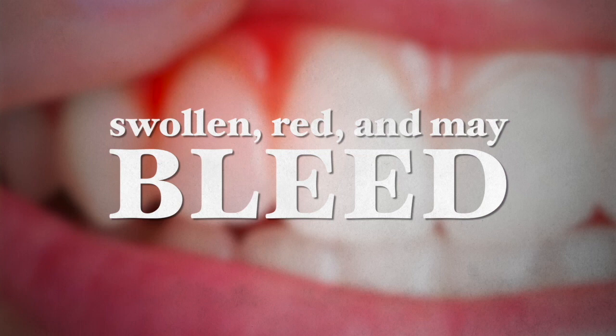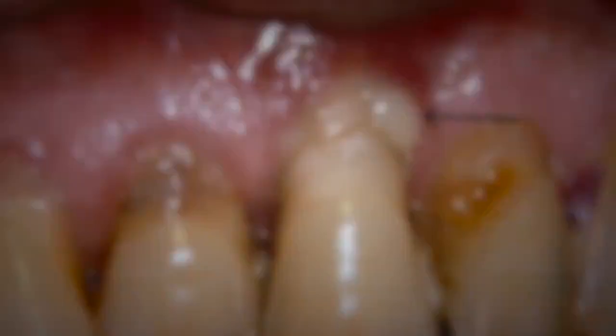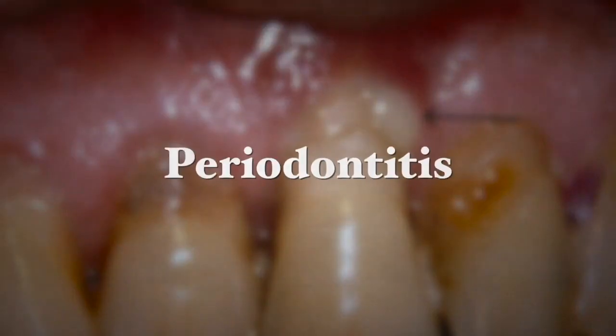If this condition is allowed to deteriorate, it may become periodontitis, a more serious form of gum disease, whereby the gums pull away from the tooth and bone tissue may be lost. In this case, the teeth may loosen or fall out.